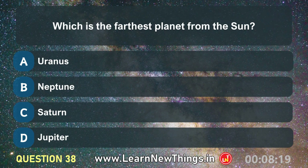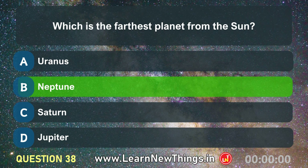Which is the farthest planet from the sun? Neptune.